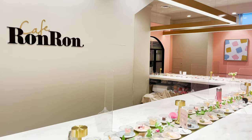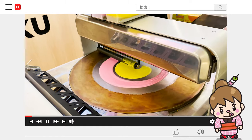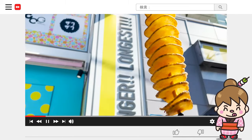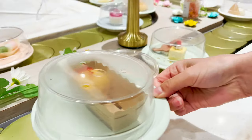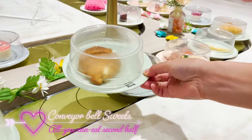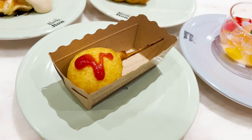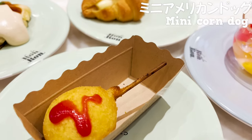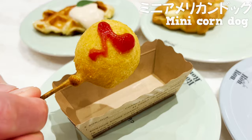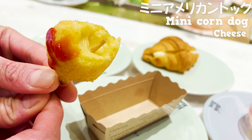By the way, we have more videos of Harajuku on our channel, so check them out too. We've been to many fancy restaurants and shops. Phew! We've come halfway through our all-you-can-eat. Let's eat until the time is up. Well, let's try this mini corn dog. It's fried, so it's hot. Inside the crispy batter, there's lots of cheese.